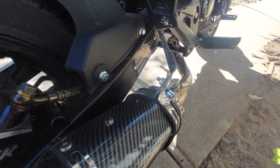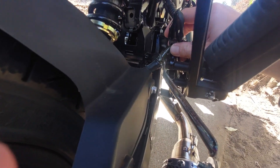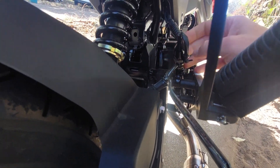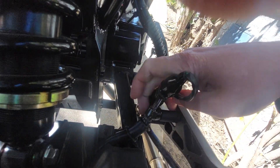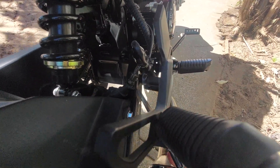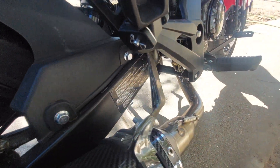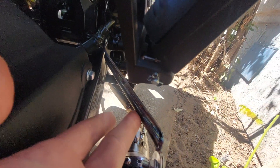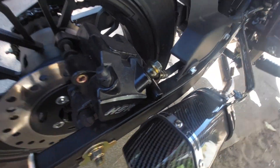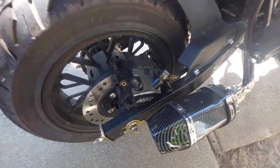I wanted to show this bracket that I made and where it's connected. It's coming off where the brake cylinder is right here — I took the top bolts out, it's Allen. At first I bent a stainless steel sheet, then I welded a nice bar for support, stiffened it right up. It keeps it nicely away, doesn't touch the swingarm.